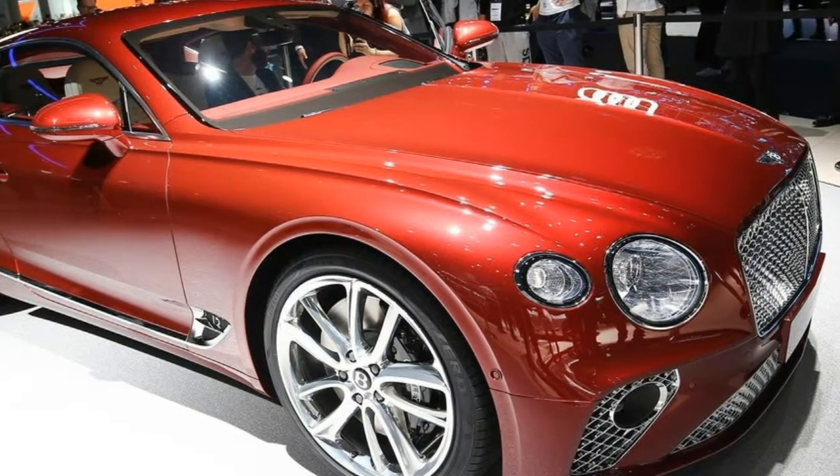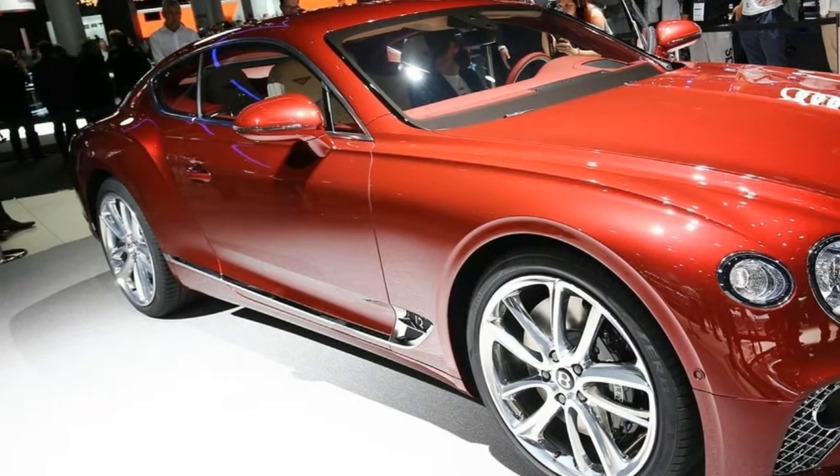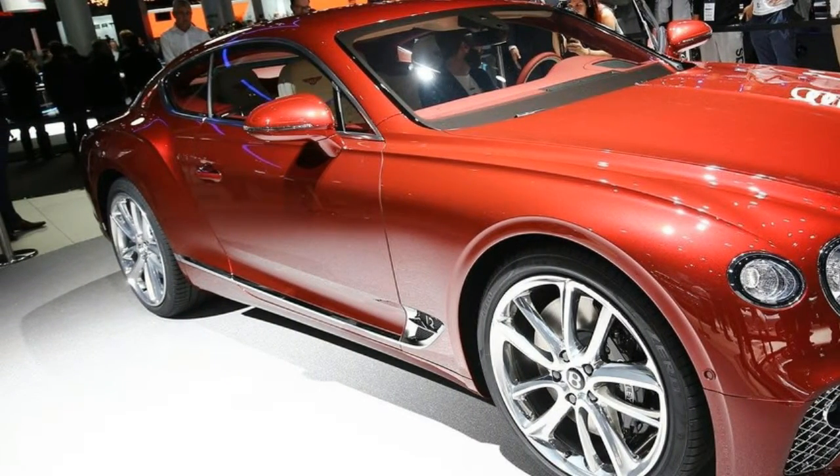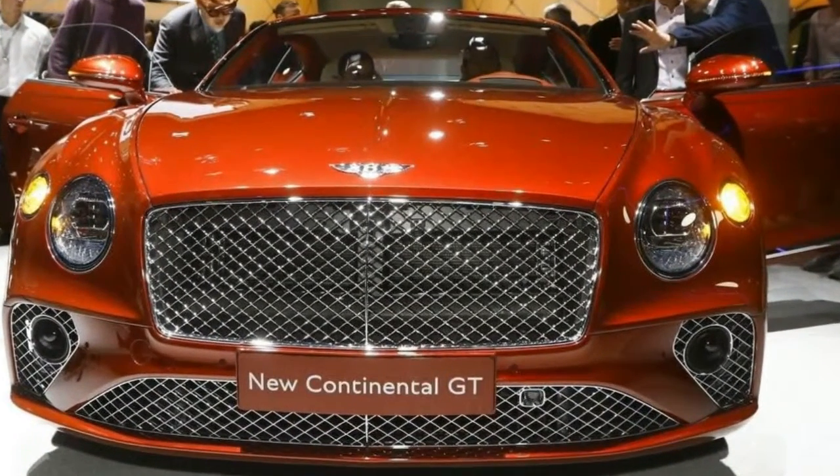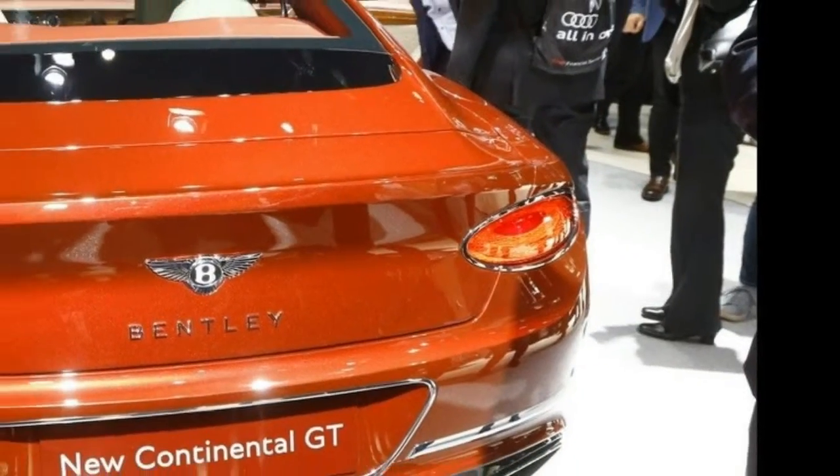Inside, it's obvious that the cabin is just as, if not more, opulent than before, with a diamond stitch pattern on the seats and door panels, real metal and wood accents, and a plethora of other exotic materials.